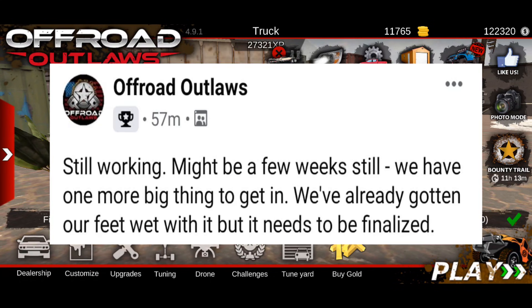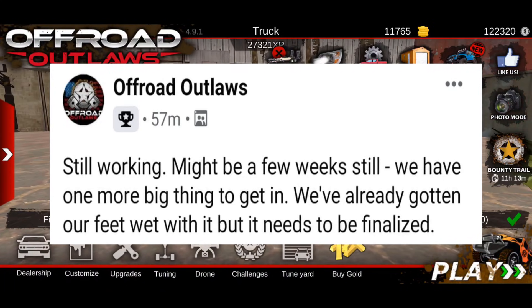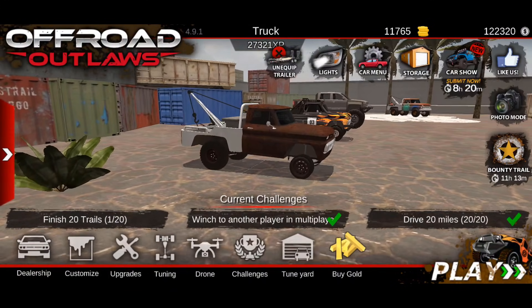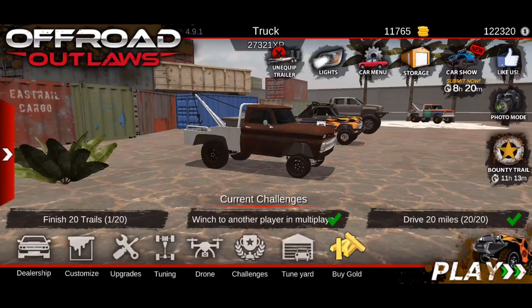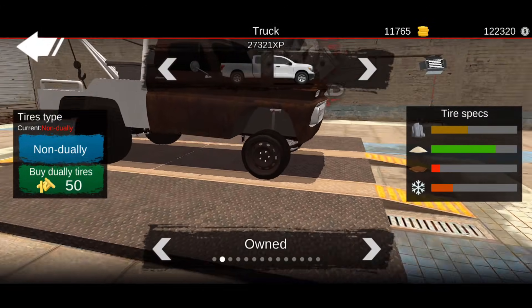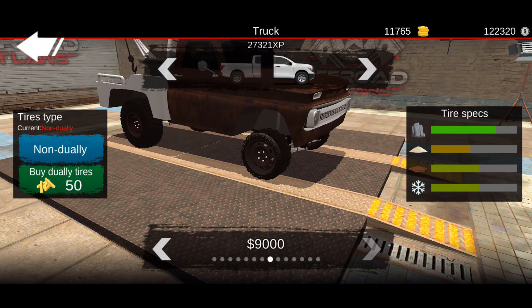This post right here says: 'Still working, might be a few weeks still. We have one more big thing to get in — we've already gotten our feet wet with it but it needs to be finalized.' So right there they are telling us the update is coming very soon, hopefully in a few weeks, so we might see it next month. Like I said in the last video, whenever they show sneak peeks of the trucks, that's around the time the updates start coming out.